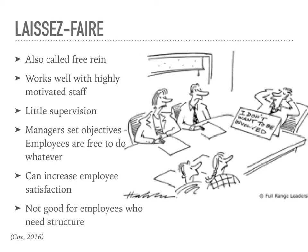Laissez-faire leadership, also called free reign, focuses on the staff having free reign. This type of leadership is useful when the staff is highly motivated because the leader provides little to no supervision. Leaders with a laissez-faire mindset set objectives and then employees are free to do whatever is appropriate to accomplish the goal at hand. This type of leadership can increase employee satisfaction if those employees are highly motivated, but it is not good for employees who need structure from their leader, like a new grad, for example. They might do better with a democratic leader who will mold them to how they see fit for the unit.